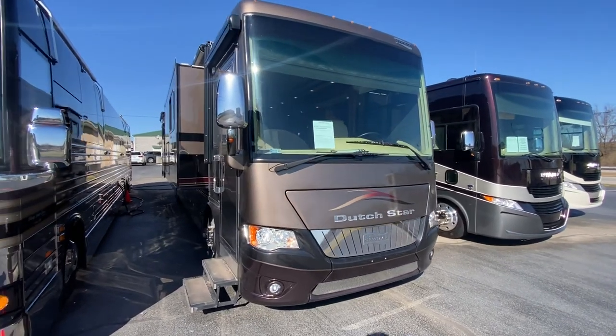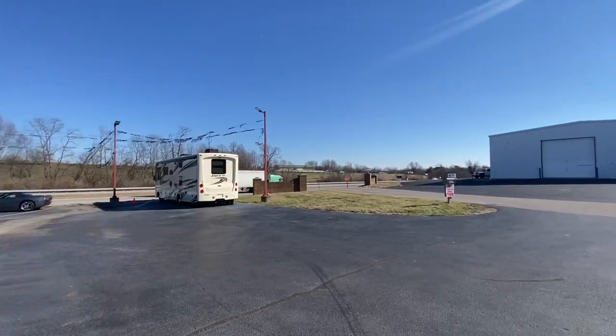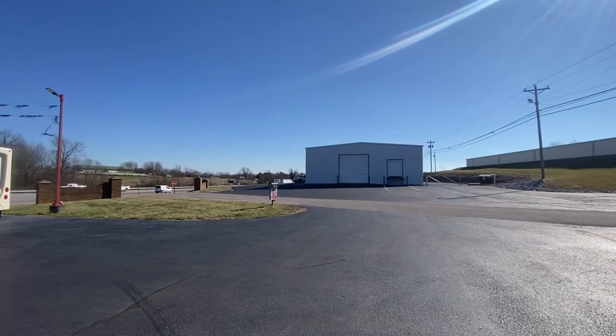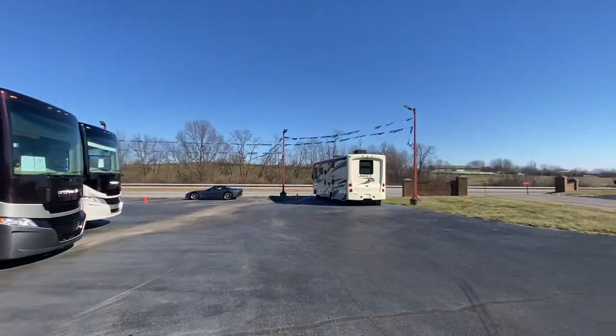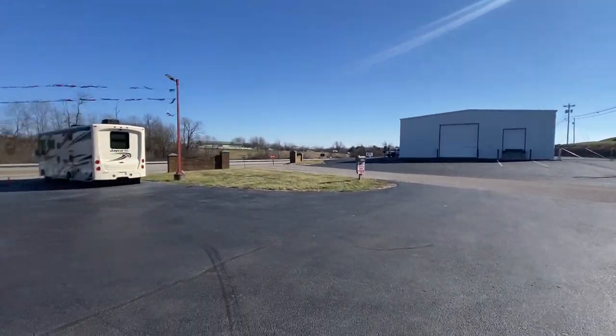Good afternoon folks, Doug here with Sewell Motor Coach in Harrodsburg, Kentucky. It's a little cool and cold today. I think we got temperatures in the low 40s, but the sun is shining and I'll take some sunshine and cold weather any day in the winter. I'll take 30, 20 degrees as long as that sun is shining. Makes me feel good.